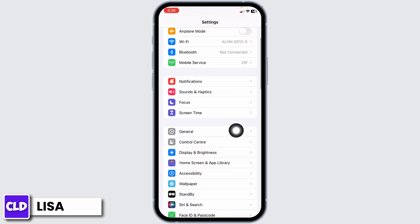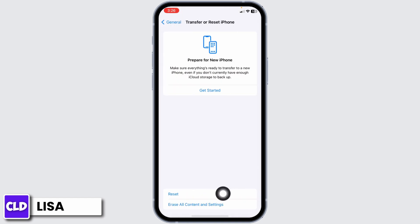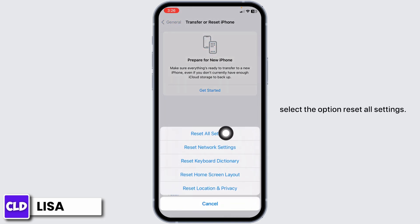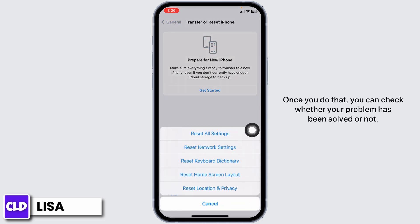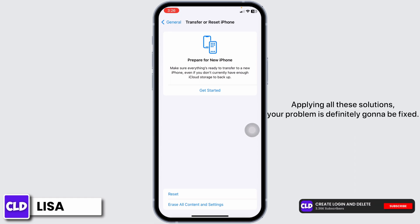For the next solution, go to General, scroll all the way down, and tap Transfer or Reset iPhone. Click on Reset and select Reset All Settings. Once you do that, check whether your problem has been solved. Applying all these solutions, your problem is definitely going to be fixed.